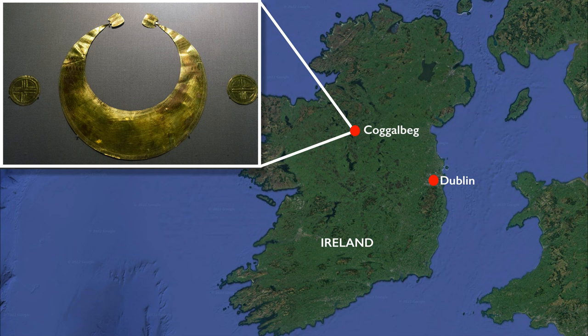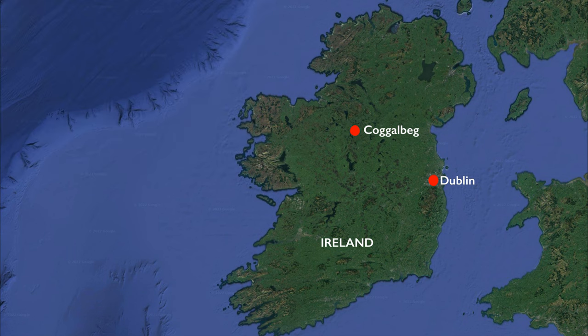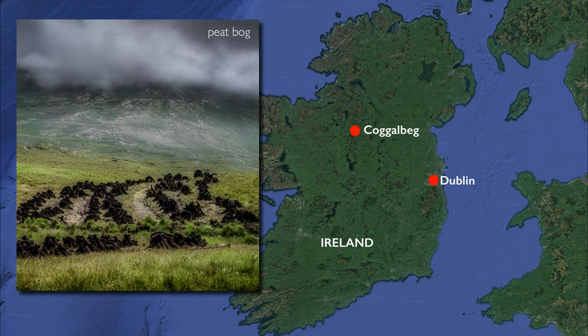This particular crescent-shaped object was supposedly found with two circular disks that have a cross-shaped motif. The word 'horde' refers to a cache — a deposit of objects that may have ended up in a particular place accidentally or perhaps purposefully. In this case, this treasure was found in a bog, that is, in a swampy area that was filled with peat.